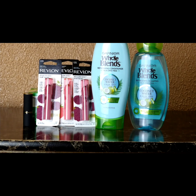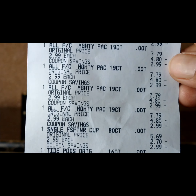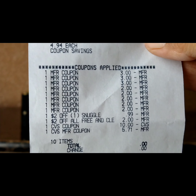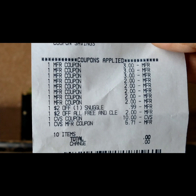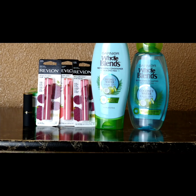Let me show you the receipt for the previous transaction — the All and Tide deal. You can see the ExtraBucks, all the manufacturer coupons applied, what I paid out of pocket, and the ExtraBucks I earned back.